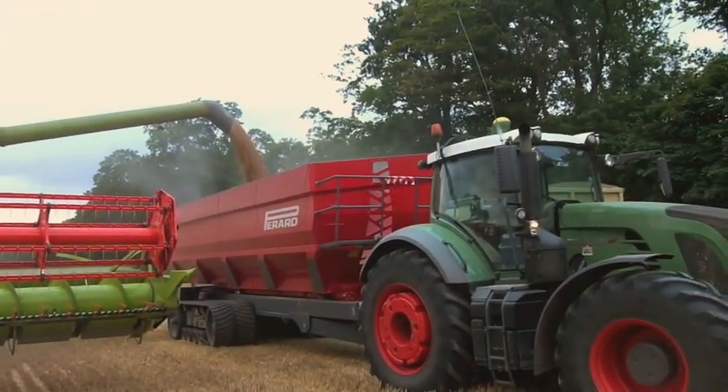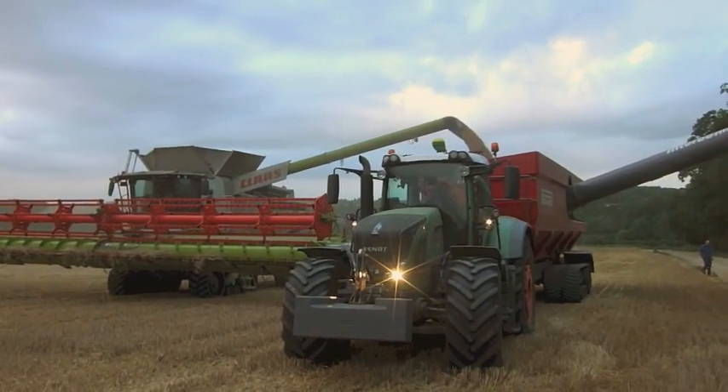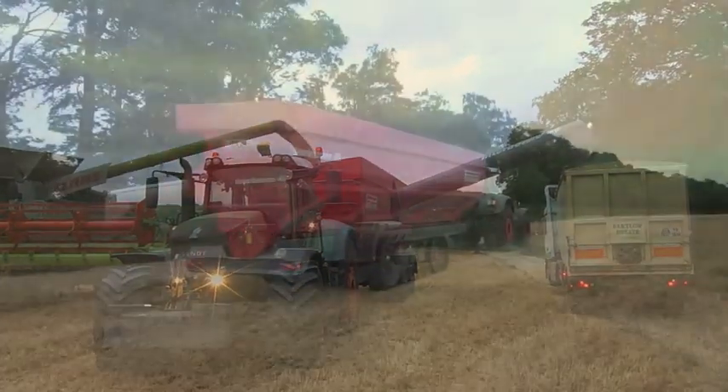Precise calculation depends on the location of the combine and the location of the trucks. Sometimes it doesn't always quite work, and here the combine while passing the truck has decided it might as well unload.